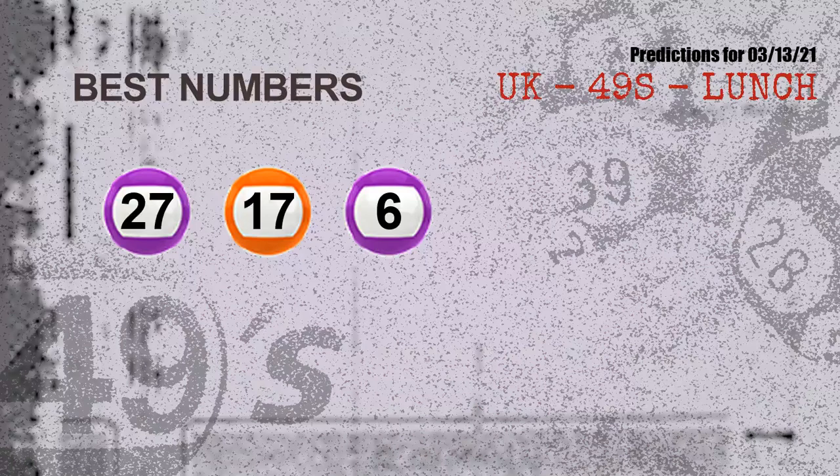Now the most exciting part of this video is coming. We find out some numbers for you with the best chance to win next draw — they all match the following ones and colors, which are 27, 17, and 06.